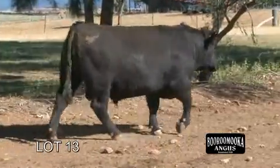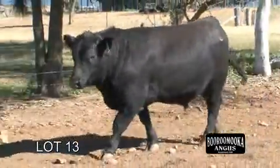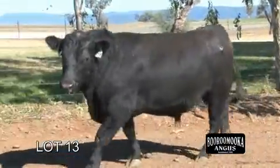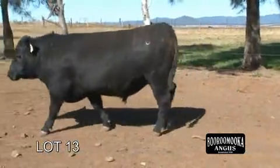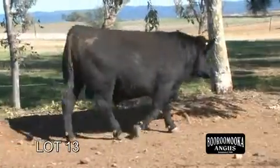He's leading in all the growth traits. He's plus 8.1 for EMA for muscle — there's massive muscle in this bull and he's scanned extremely well. He's clean underneath. He's top 1% for 400-day growth, 600-day growth, scrotal size, carcass weight, and top 1% for all four indexes.